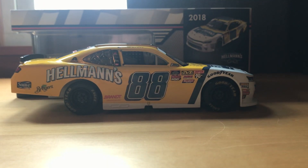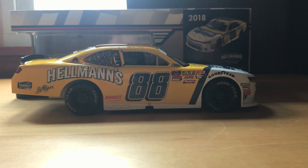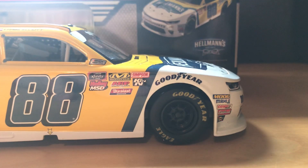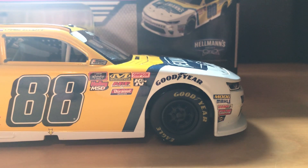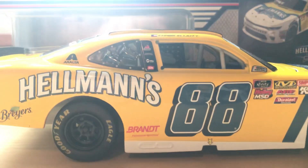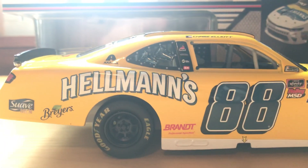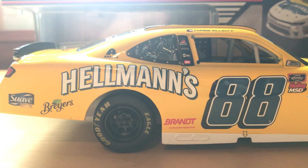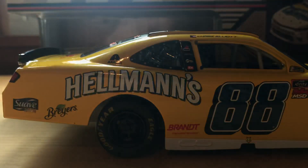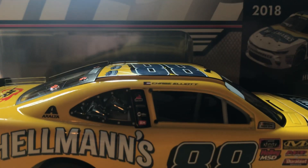Here is the right side. Same thing — Moog, Melee, Comp Cams, Edelbrook, Sunoco, Goodyear. Then you got all the same contingencies. Same sponsors over here: Suave, Breyers, Hellman's, Brandt, Exalta. And still Chase Elliott on the name rail.